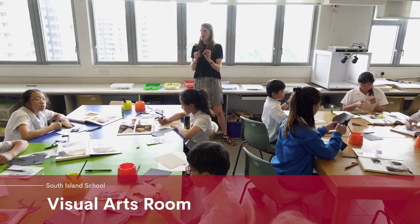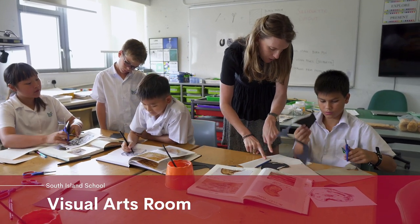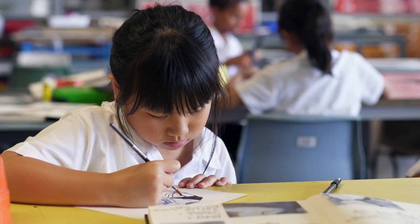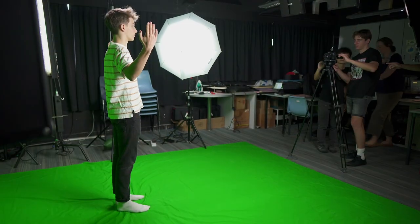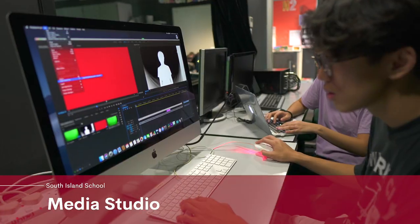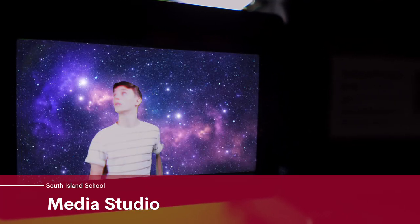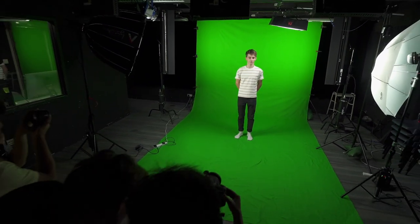As well as the performing arts, we have visual arts. You can see our art department here — we've got tables and desks where students can really lay out their work depending on whatever medium they're using. We also have a very high-tech media area where students learn all about film and the workings of the media. Some of the films the students produce each year are truly outstanding.